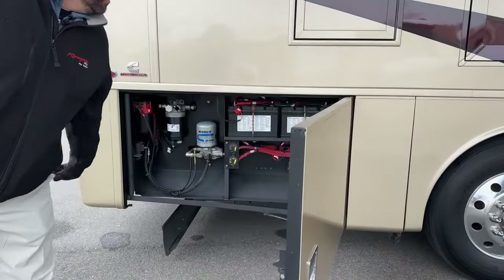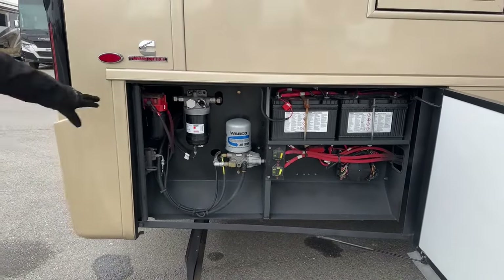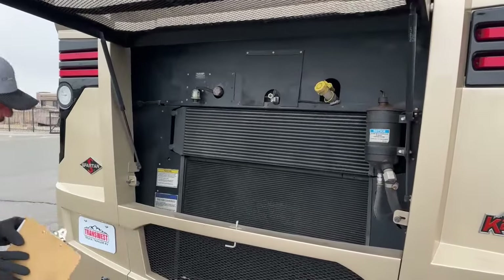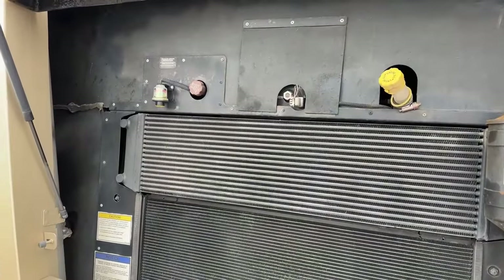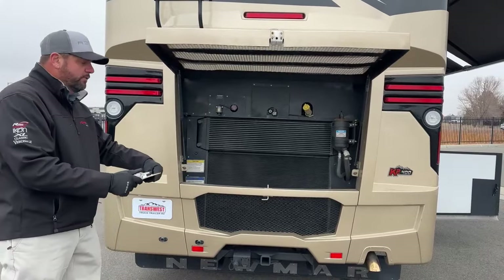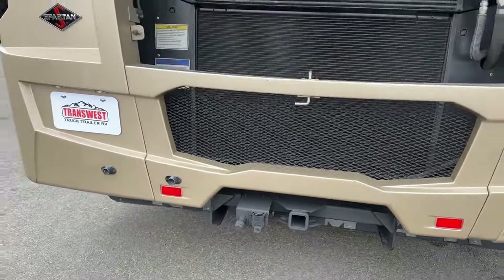Moving down, you've got the chassis batteries. Being a Spartan chassis, you have nice access to the air dryer, fuel filter, and additional filters. Coming around the back — this is a rear radiator setup — but you still have easy access to the filter minder and transmission fluid. It has an Allison 3000 series transmission. With that and the 400-horsepower Cummins ISL 8.9-liter, you've got a 15,000-pound tow rating. It's also pre-wired for a brake controller and has an air system already set up for an Air Force One or similar tow vehicle setup.